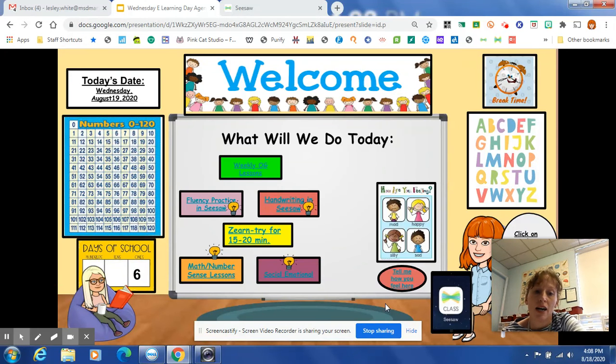Hi, first grade families. I am just going over some things — I try to do this every day. Hopefully you hear me first when you start.